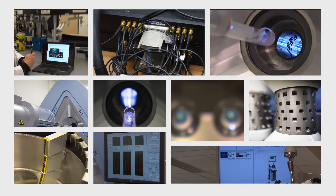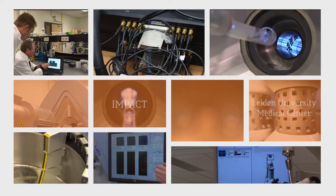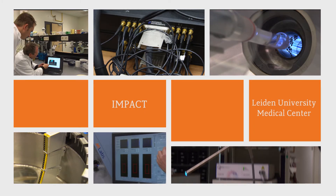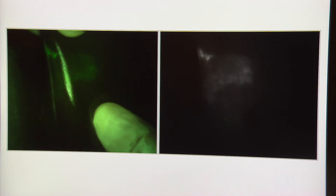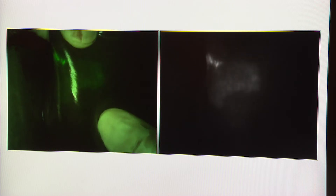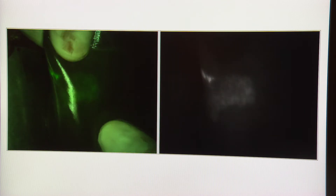Not only in Twente are they developing new ways to find tumours. At the Leiden University Medical Centre, a new photonic device is used to spot tumours. It clearly shows the surgeon where the tumour is located in the patient's liver.